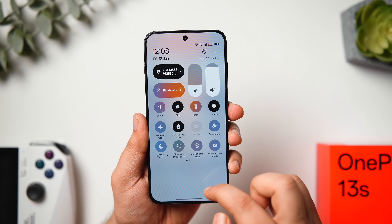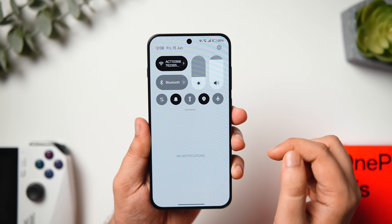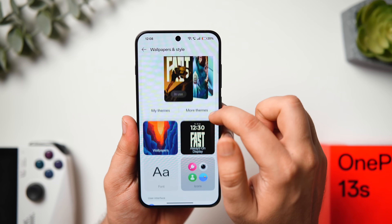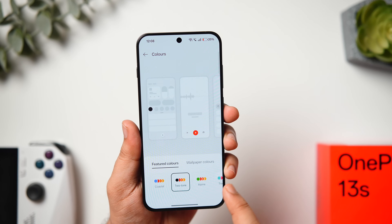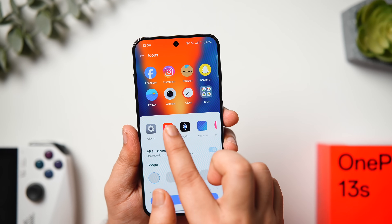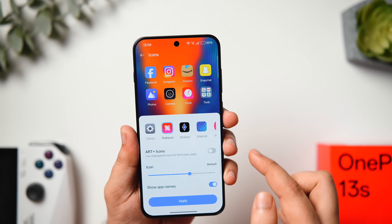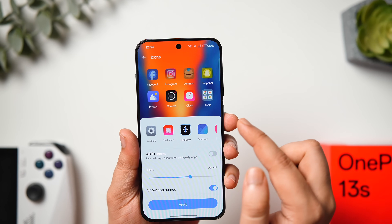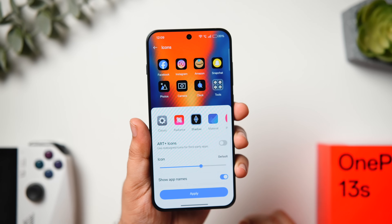Opening Quick Settings shows a black-and-white accent present throughout the interface, reminiscent of the old OxygenOS design language. To get this look, go to Wallpaper and Style > Colors and select Two Tone. OxygenOS 15 also brings two new icon packs: Radiance, which looks like default icons but with a subtle gradient, and Shadows, a darker version adding a dark background to all icons. You can also apply any third-party icon packs from the Play Store without installing a custom launcher.